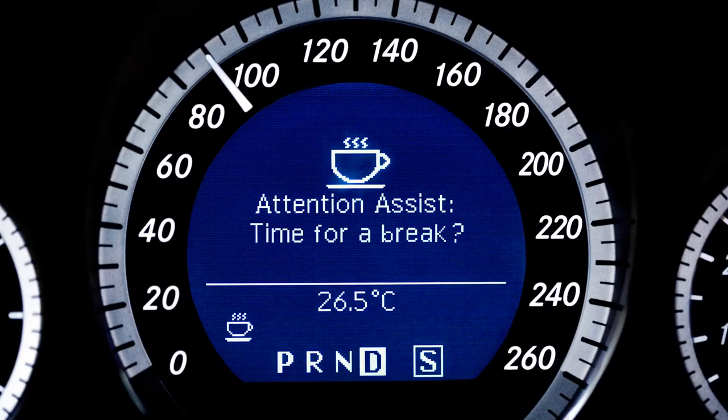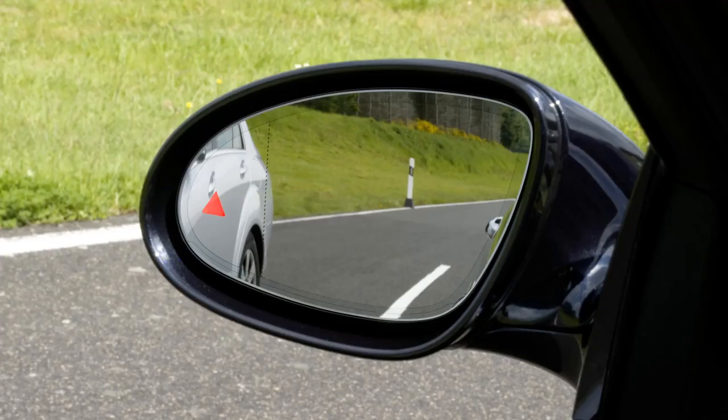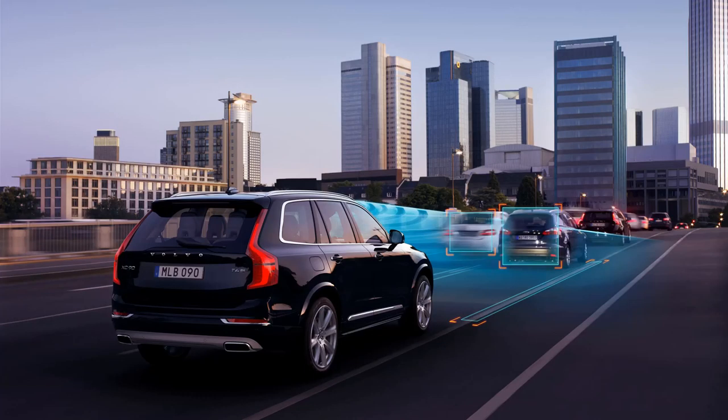Automatic crash notification. Most car companies now offer some sort of emergency telematics system, be it by connecting through your smartphone or a separate connection such as through GM's OnStar or Hyundai's Blue Link. The key element of these emergency communication systems is automatic crash notification, which automatically calls 911 should the car's airbags deploy. This can be a literal lifesaver. These systems also provide some sort of emergency call button and can remotely lock or unlock your car, or help locate it should it be stolen.